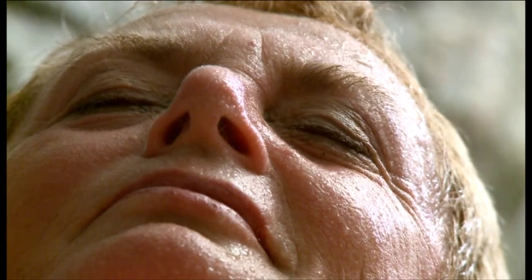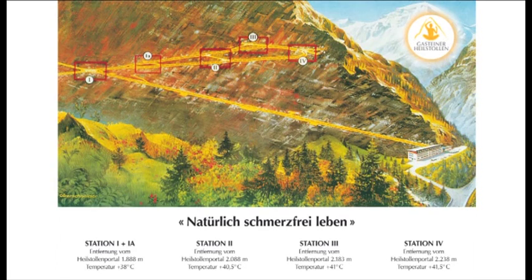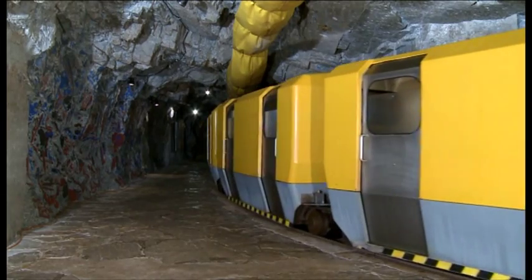The radon concentration is the same at all stations. Adhere to the sequence of stations from one to four unless the doctor makes an exception. Therapy station one is the last stop on the ride-in and will be announced clearly. Please exit there and enter the gallery as directed.